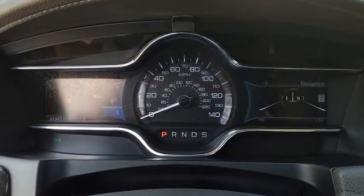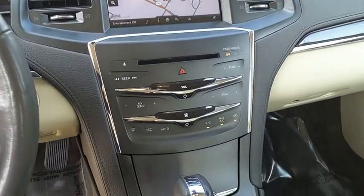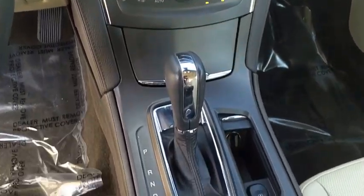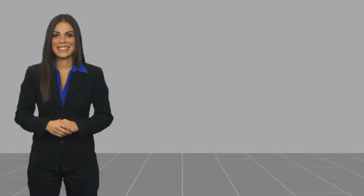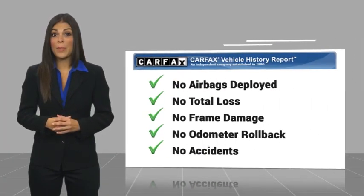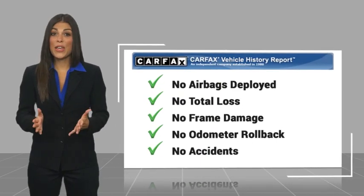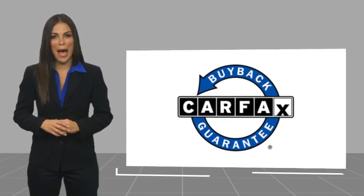You found it, so stop in today. Here's another high quality vehicle with the Carfax Vehicle History Report. Be sure to find a complimentary copy of this report online or contact the dealership. This vehicle qualifies for the Carfax buyback guarantee.